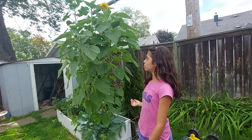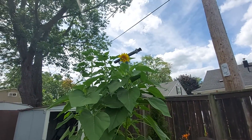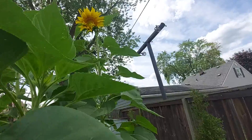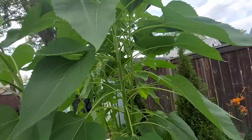Hey guys, it's Louise. Today I'm gonna be making a video about sunflowers, and as you can see they're pretty tall. One just opened up today and it's really beautiful, so I just wanted to show you guys.